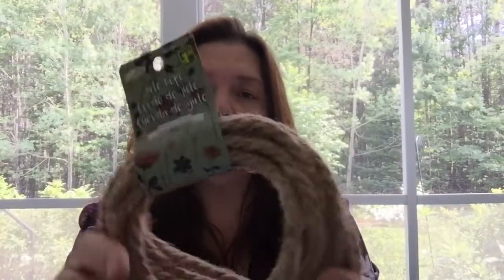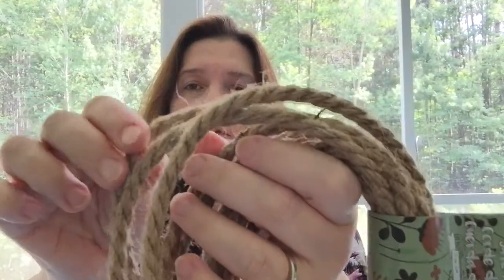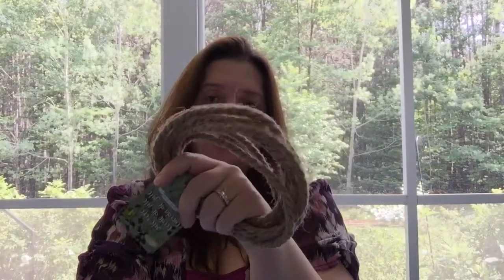Also new at my Dollarama — a package of jute rope. It's quite thick, with four meters or 13 feet per roll. It's very trendy right now in home decor to use rope like this, even to alter bins and baskets. I bought a few rolls in case I want to do some home decor projects. It's only $1.25 for 13 feet.